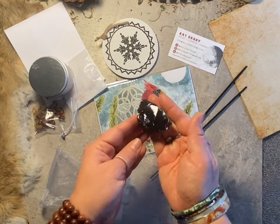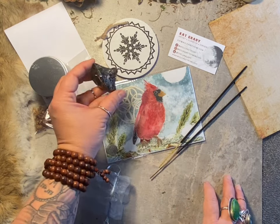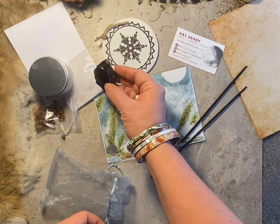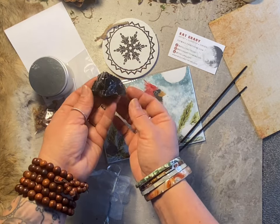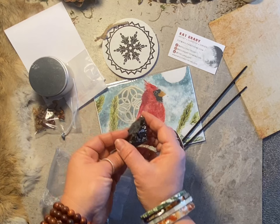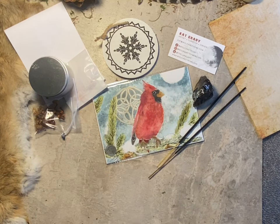This is our premium smoky quartz crystal. It's a very powerful and grounding stone. I love smoky quartz — I always have one on my altar for protection, charging, and for clearing out any negative energy.